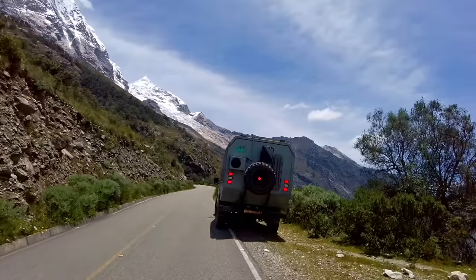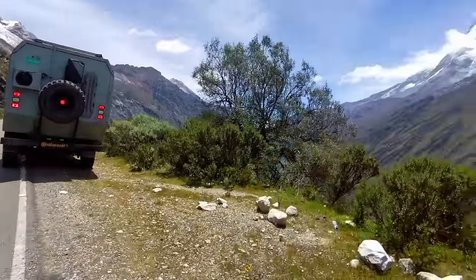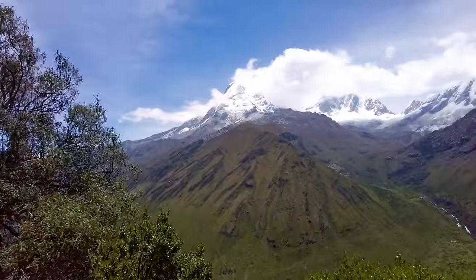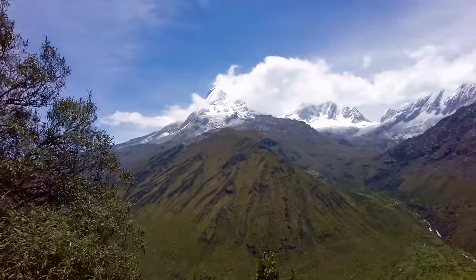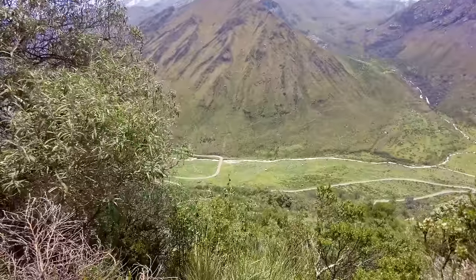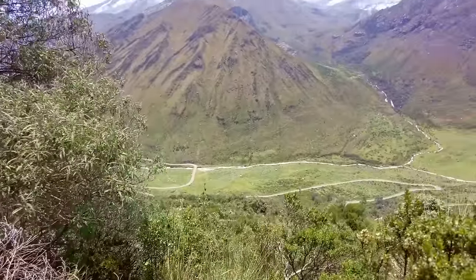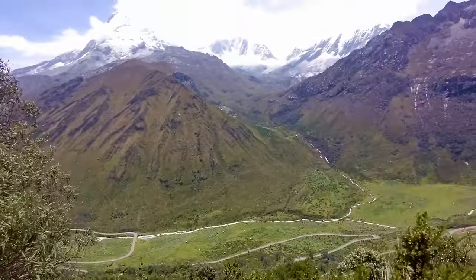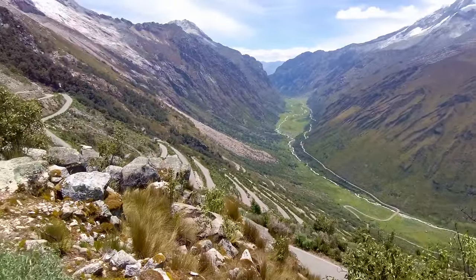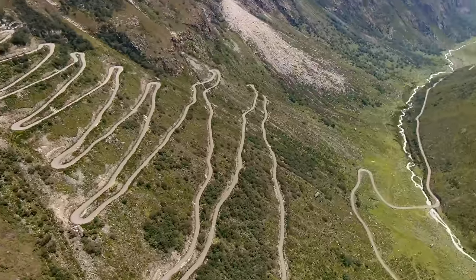We're about halfway up and found this little pullover. Look at this view — that's where we started, way down there. We still have a long ways to go, but man is this gorgeous. I want to get you a good view of those switchbacks, but that might be a drone shot.